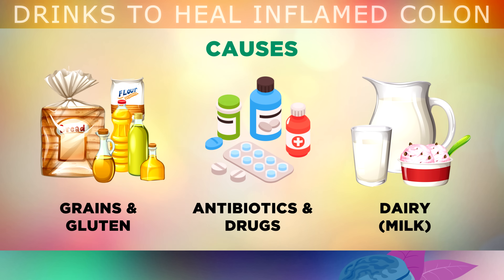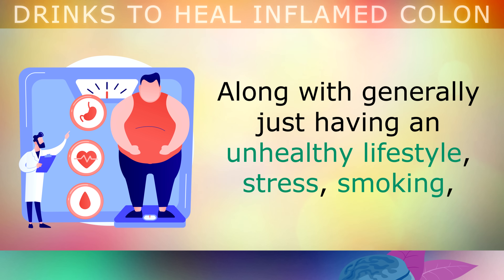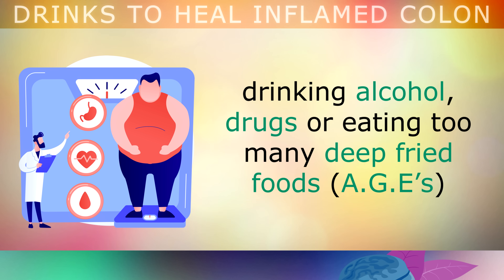Also, over 65% of people have an intolerance to dairy, so when they consume milk, this can trigger a reaction in the colon causing damage to its walls. Along with generally just having an unhealthy lifestyle, stress, smoking, drinking alcohol, drugs or eating too many deep fried foods.